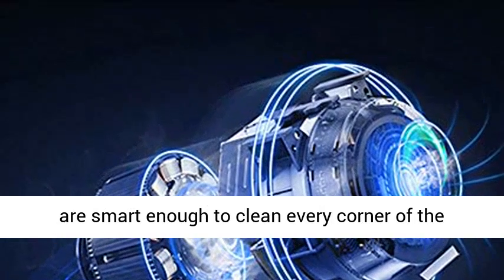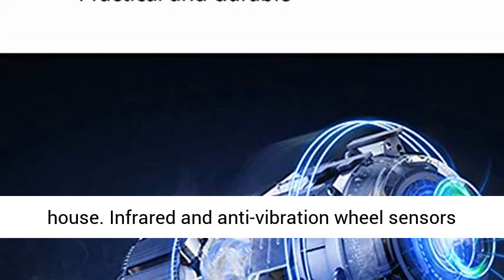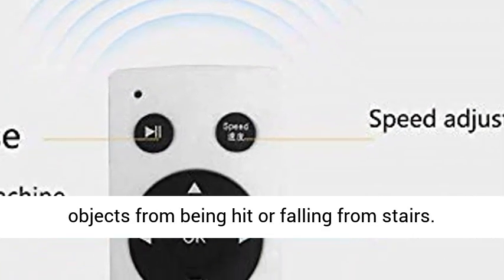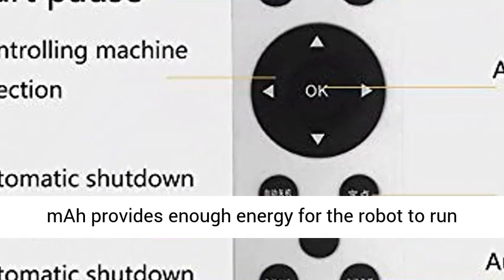The robotic vacuum cleaner is smart enough to clean every corner of the house. Infrared and anti-vibration wheel sensors prevent obstacles and detect falls to prevent objects from being hit or falling from stairs.